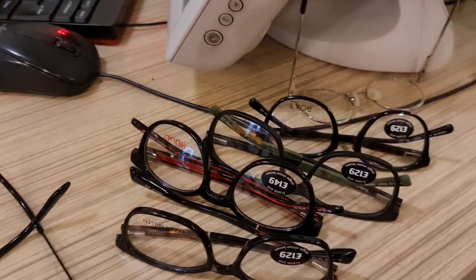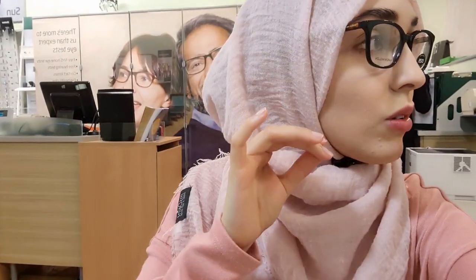Hi everyone and welcome back to another video. I hope everyone is doing amazing. So I'm starting the vlog off at my competition appointment. I have had the same glasses for three years now so I did need to go and get my eyes tested. I got my eye tests done and I have to say Specsavers were really really good. I usually use Boots but I'm so glad that I chose Specsavers this time.